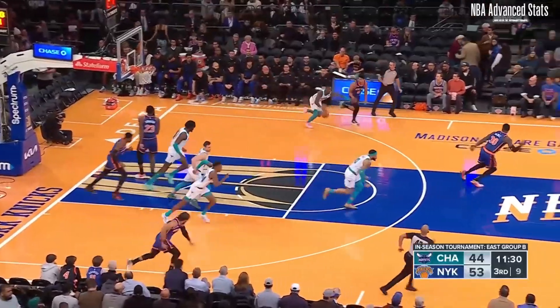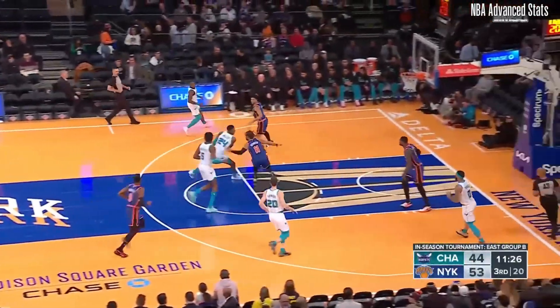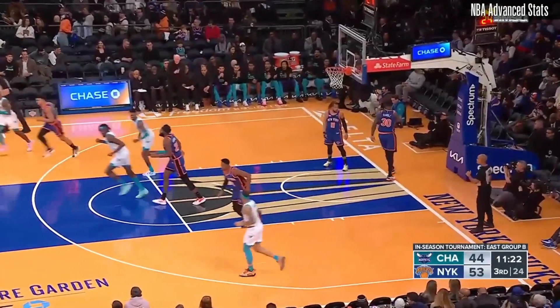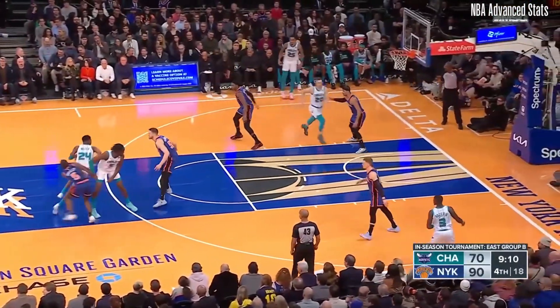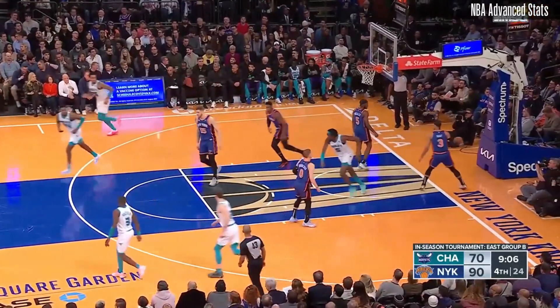Deny the Hornets from behind the arc — they're at 41%. The Knicks have the lead because they've made 12 or 13 free throws, while the Hornets have only made one of two. The point differential is going to make the difference between the Knicks getting in or not getting into the quarterfinals.